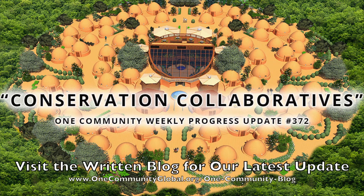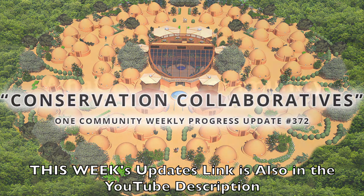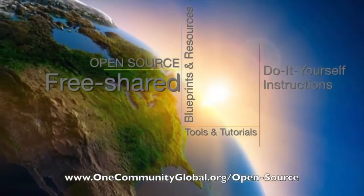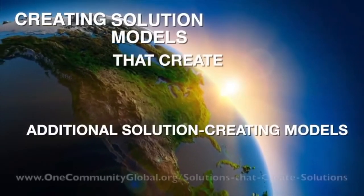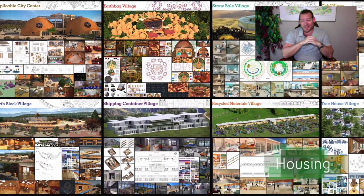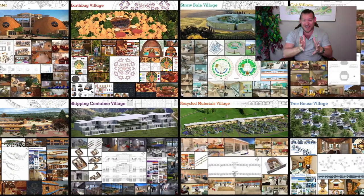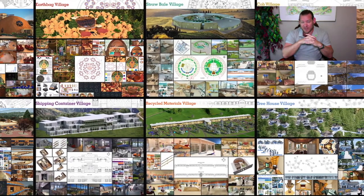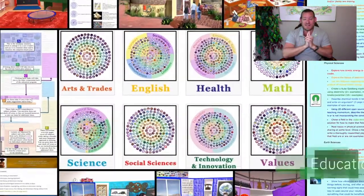Conservation collaboratives: one community weekly progress update number 372. One Community is a 501c3 non-profit organization creating open source and free shared blueprints, resources, tools, tutorials, and do-it-yourself instructions for highest good living — creating solution models that create additional solution-creating models in the service of all life on this planet. I'm Jay Stable, executive director of the One Community 501c3 non-profit. This is our May 10th, 2020 weekly progress update, and today's topic is conservation collaboratives.